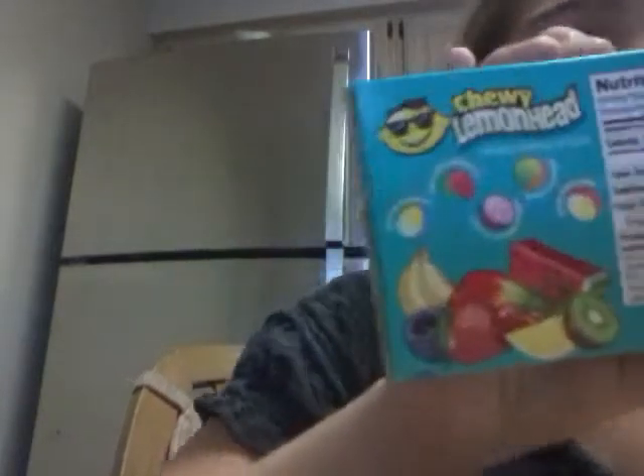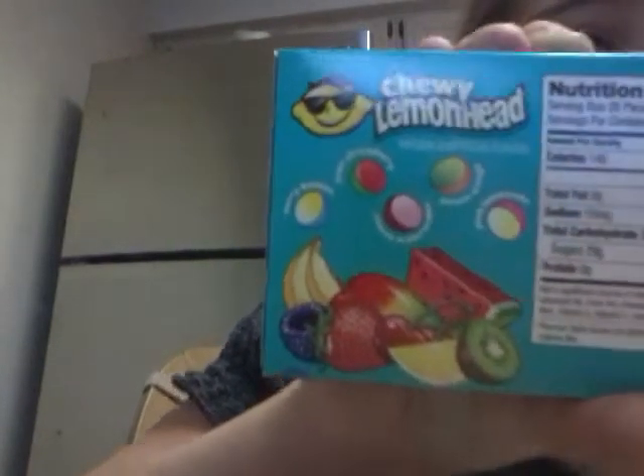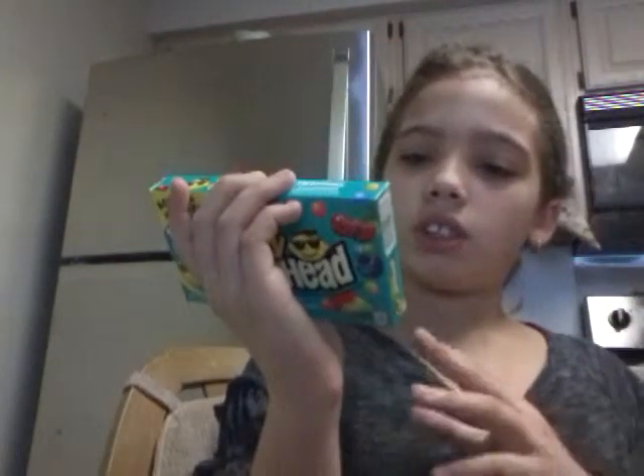The next one is something I've never had. I've had the original Lemonheads but I've never had the chewy or the tropical. This is the tropical kind. It says tropical suited fruit flavor — there's berry banana, wild strawberry, pink lemonade, peach mango, and berry banana. So those are the different flavors. I also might try this one on camera.